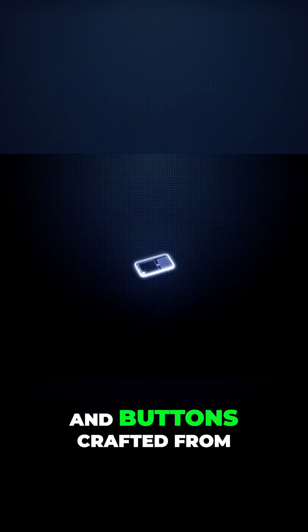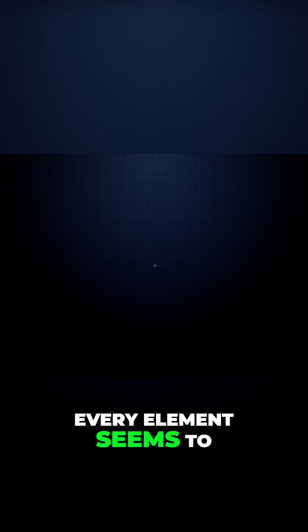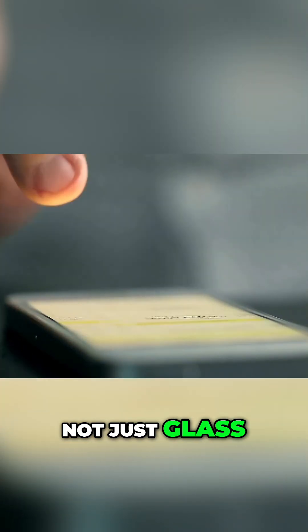Imagine your screen's controls and buttons crafted from polished, translucent glass. Every element seems to float above the surface, catching and bending light in subtle, mesmerizing ways. Touch a slider, it shimmers, catching the light. The movement feels almost liquid, as if you're gliding your finger across water, not just glass.